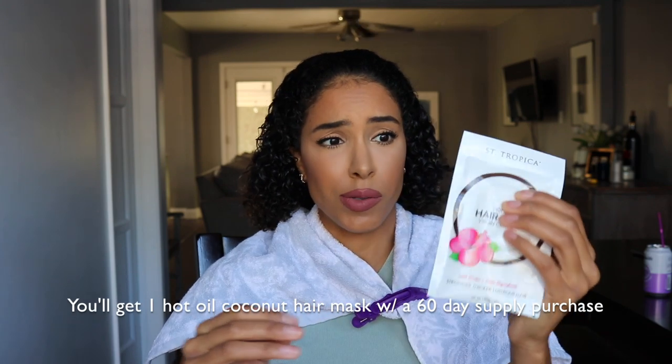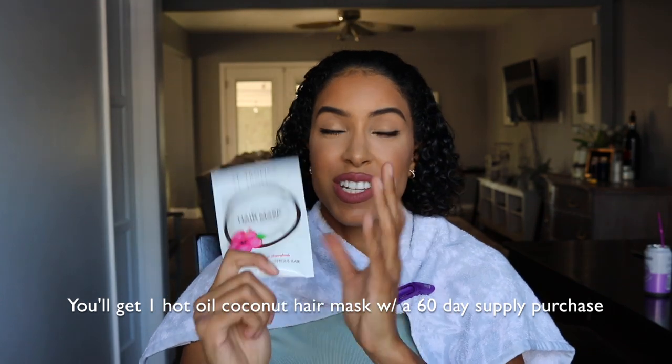I want to challenge you guys to do the 60-day challenge as well. I do have one more packet left — they gave me two of these. This is a coconut oil hair mask, and it has a lot of good stuff in it: coconut oil, biotin, horsetail, hibiscus, green tea, organic coconut butter, and coconut fruit extract. It has a lot of key ingredients to help your hair be healthy and grow longer.